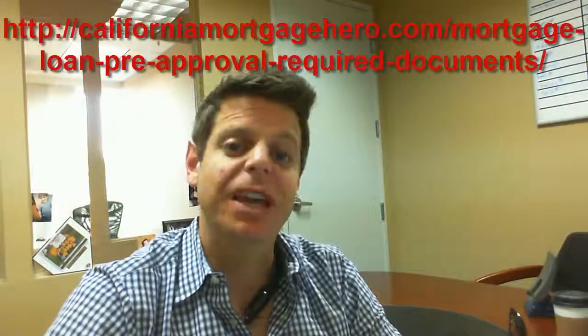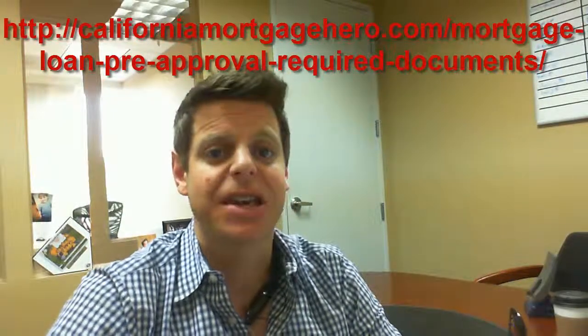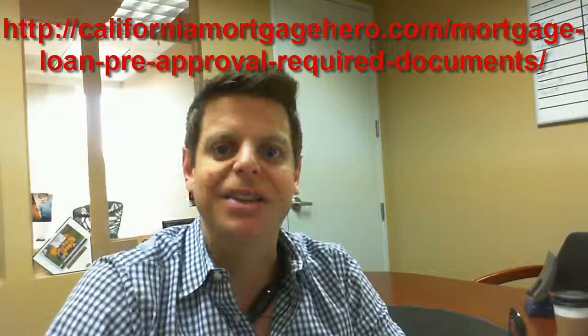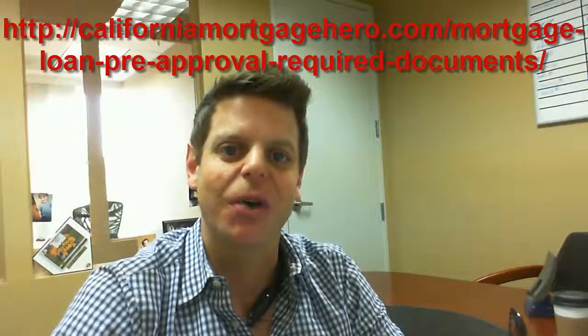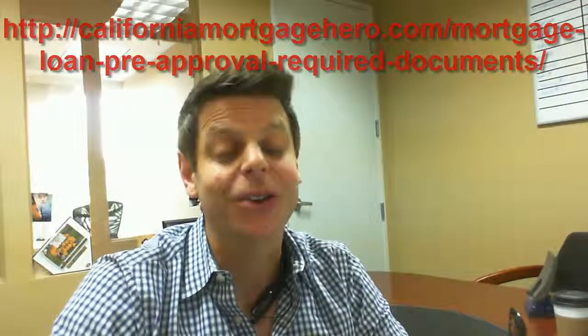You will also need to provide some income and asset documentation along with your application. For your convenience, I've posted a link to the entire list of documents that you may need to provide — some of which you may not need, but I try to be very thorough. If you have everything on the list ready to go, you'll probably have everything you'll need for the loan.